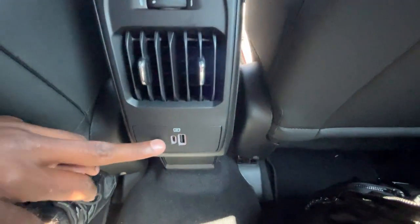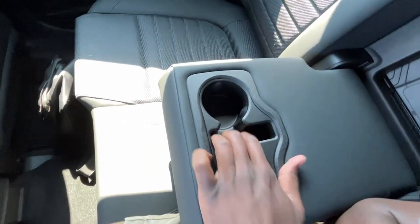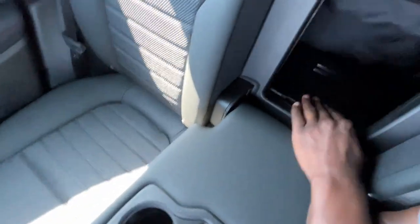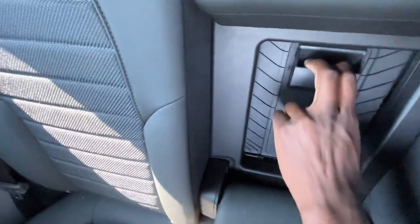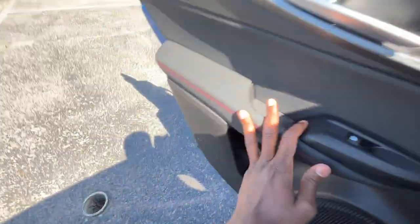Rear AC vents are here, and you get a USB-C and USB-A charge port down there. The middle seat does fold down — we have a little phone holder and cup holders in there — and we can fold it down to access the back. I do like that we have premium LED dome lights throughout. Let's make our way towards the back.